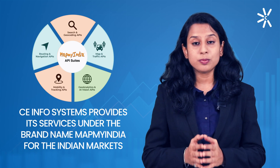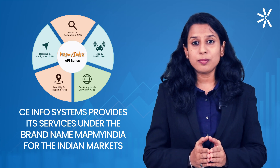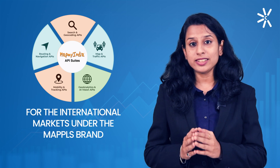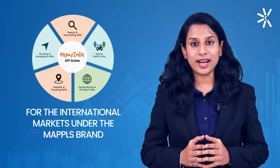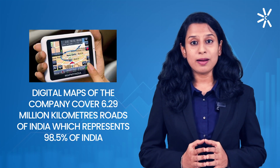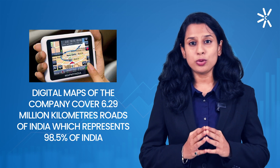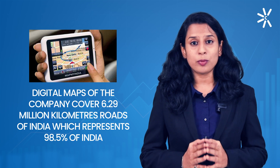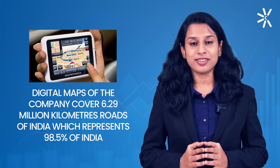CE Infosystems provides its services under the brand MapMyIndia for the Indian markets and under the Mappls brand for international markets. Their digital maps cover 6.29 million kilometers of roads in India, representing 98.5% of the entire country.